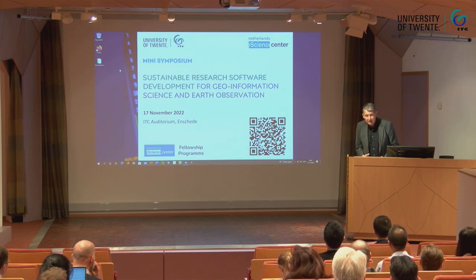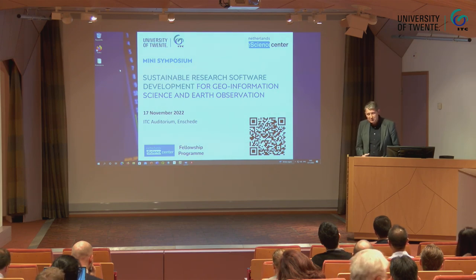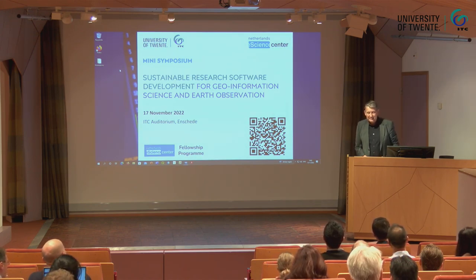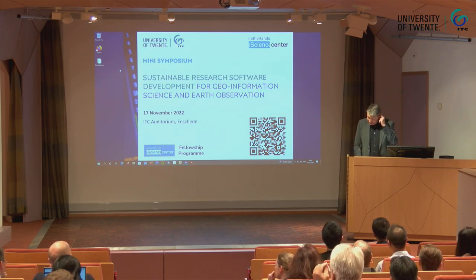If we want to really make through our mission and vision that we have established, we really need to develop more research software to actually develop our mission. So maybe we call it the Maxi-Symposium next time. But maybe it's Mini because it's all very condensed and everybody gives very short talks. So welcome to this Mini-Symposium.